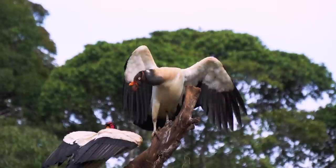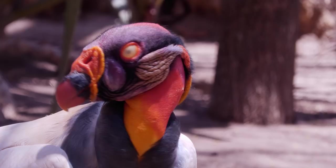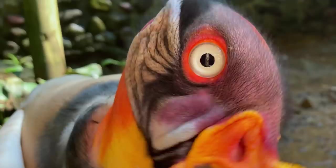The king vulture's full scientific name is Sarcoramphus papa. Sarcoramphus is made up of two ancient Greek words: sarx means flesh, and ramphos means crooked-looking beak. Fleshy beak — makes sense! The papa part of its name is Latin for bishop, which is a reference to the vulture's black-and-white plumage looking like a bishop's cloak.